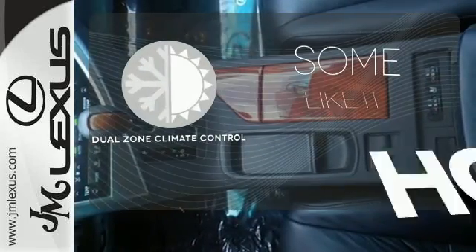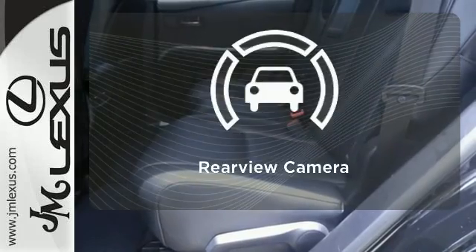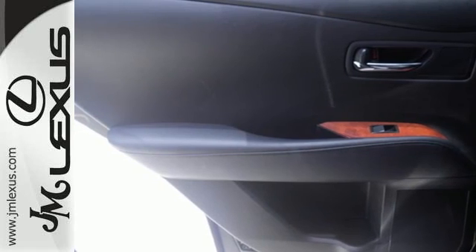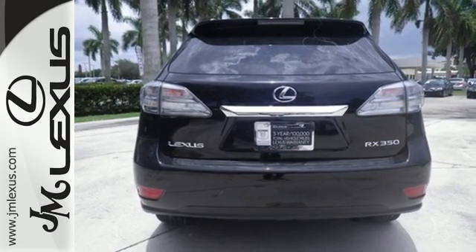Dual-zone climate control lets you and your passenger pick a personal temperature. See objects previously out of sight with a rear-view camera. There are no other SUVs that blend style, safety, performance, and elegance into one package like the stunning RX 350.